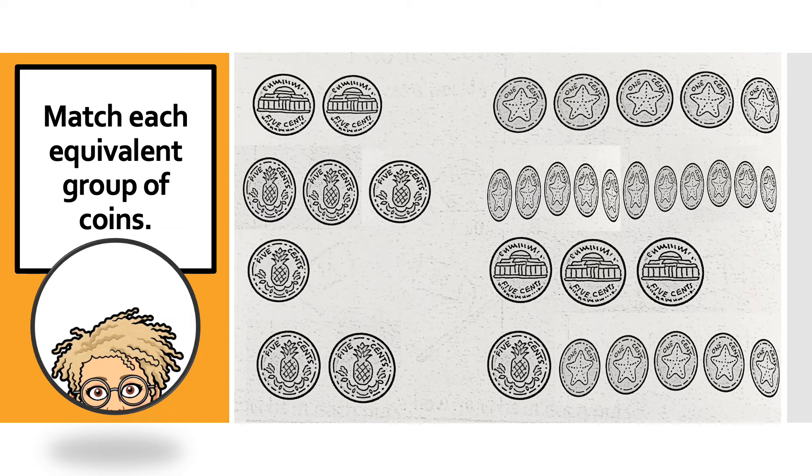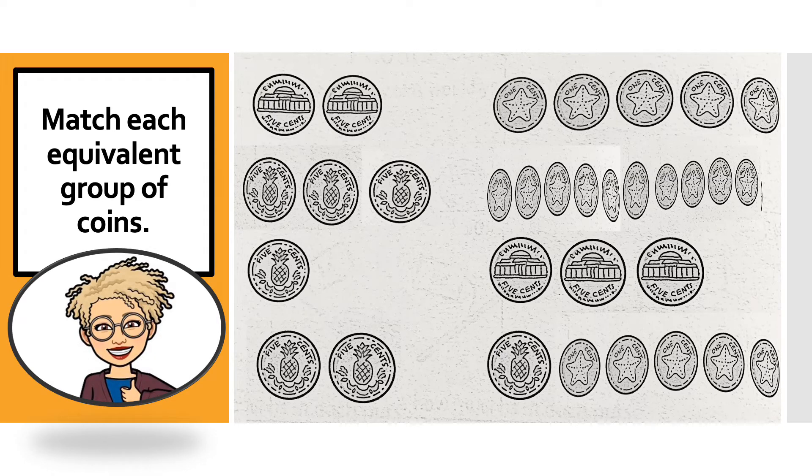Here's another challenge for you, and I want us to do it together. We need to match the equivalent groups of coins — that means we need to match the groups of coins that have the same value. Remember, when we count nickels, we count in 5s. We're going to count each group of coins and write their values on top. So here we go: 5, 10. This is 10 cents, so we will write 10 cents.